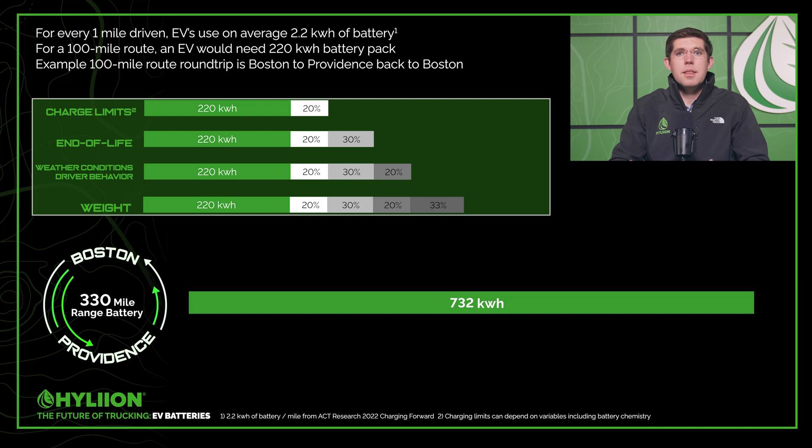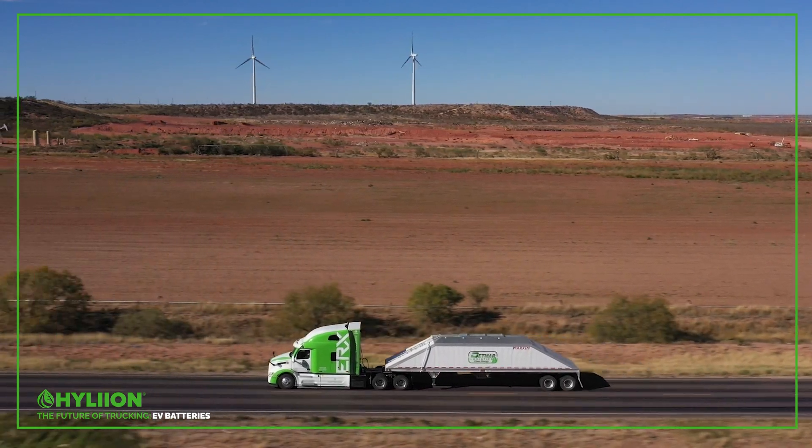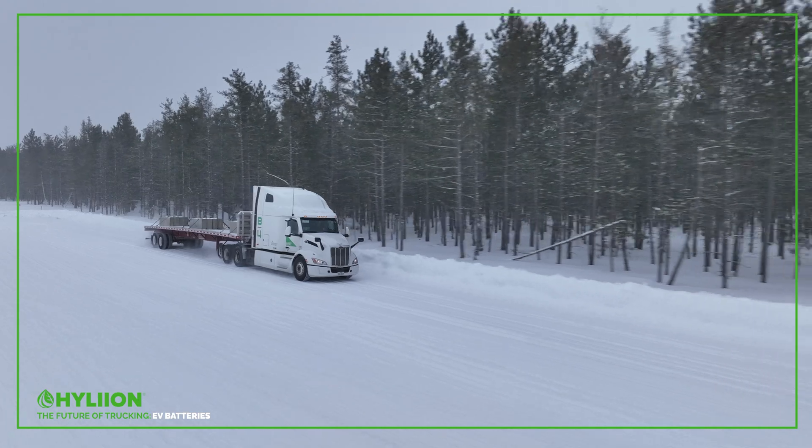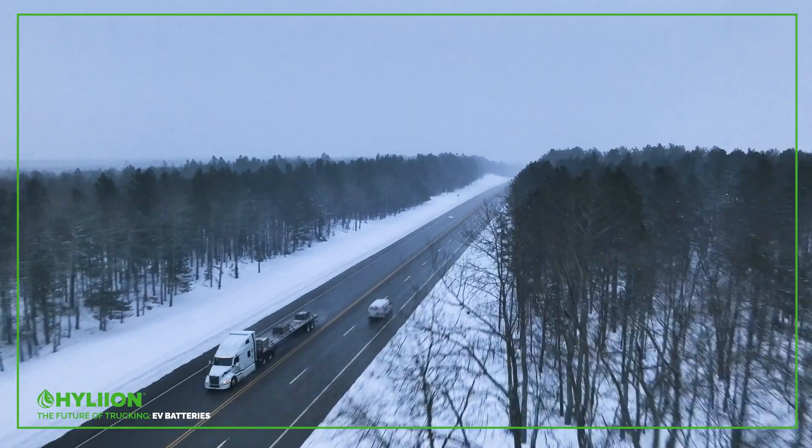This is the problem that fleets are facing — these vehicles really struggle with range because these factors can have such a significant impact on how far you can actually go. This also impacts infrastructure: if you can't drive as far as you thought, you need more and more charging infrastructure along the route. The other way of addressing this problem, which is Hyliion's focus, is electric range extender vehicles, where you're actually charging the batteries as you're driving. Since you have fuel on board to charge the batteries as you go, you can get away with a smaller battery pack and still accomplish long distances. Hopefully this episode shared why range is such a struggle with electric vehicles.